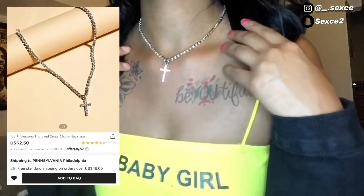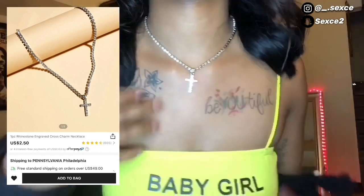I just want to warn you — the cross pendant is very cute but it does feel a little cheap. I don't think it looks too cheap from a distance though.